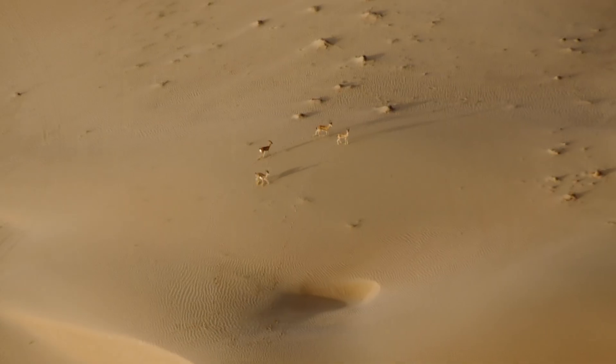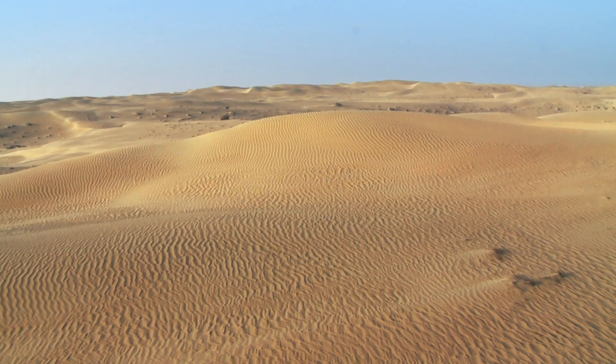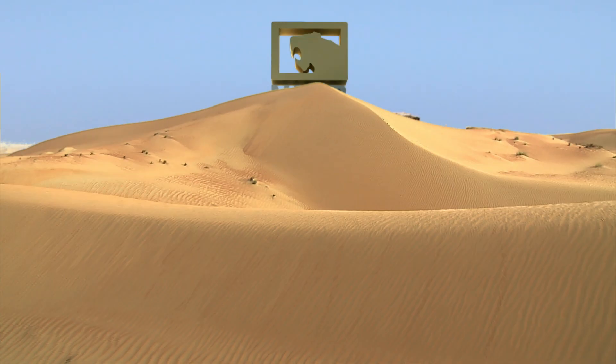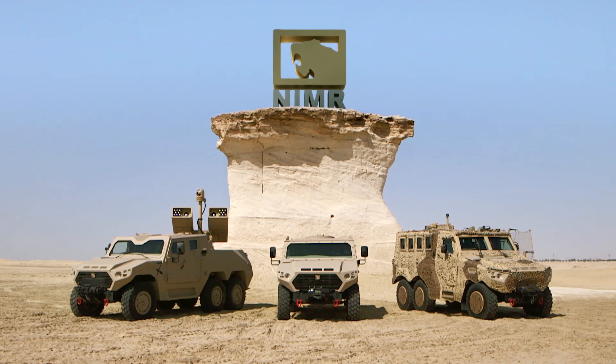From the deserts of Arabia, forged from the scorching golden sands of the UAE, NIMR emerges as a major player in the light to medium weight defense vehicles industry.